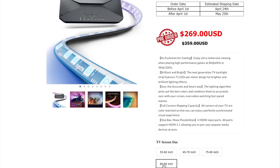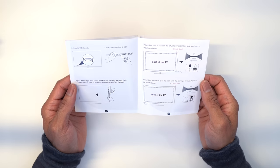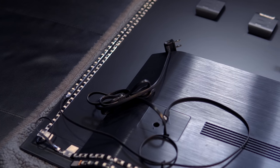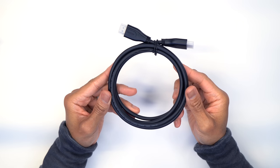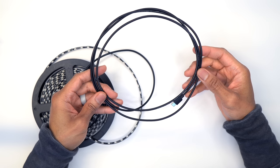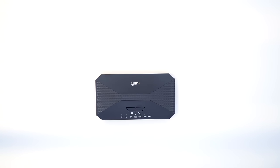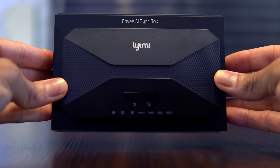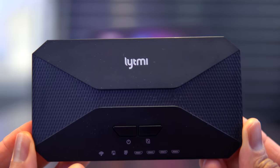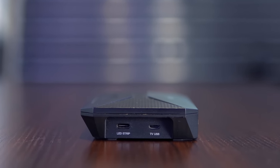Inside the compact box you'll find a short and sweet user manual, ten ingeniously transparent corner mounting clips that won't block any light beads regardless of placement, a single high-quality HDMI 2.1 cable, the four-section light strip with 72 beads per meter attached to an extremely long USB-C cable, and the HDMI sync box itself — which is incredibly compact. It has a rectangular shape with hexagon-like corners and an abstract pattern on top.